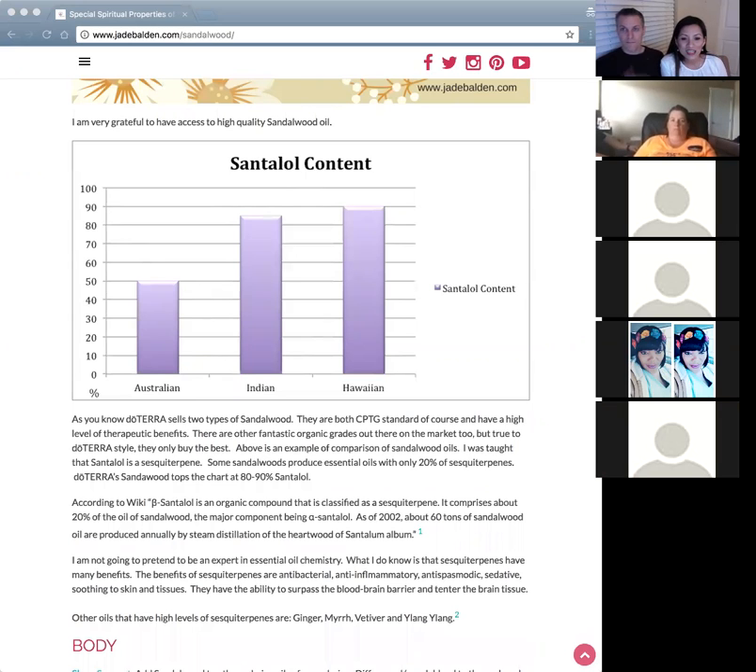According to Wikipedia, santalol is an organic compound classified as a ciscinterpin and comprises about 20 percent of sandalwood oil. As of 2002, about 60 tons of sandalwood oil are produced annually by steam distillation of the heartwood. In doTERRA, they distill from the heartwood — the dark wood — because that contains the high level of ciscinterpins.